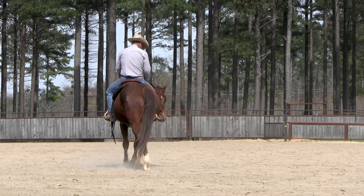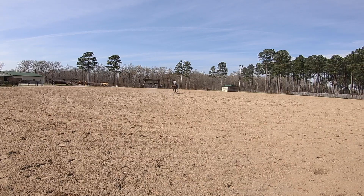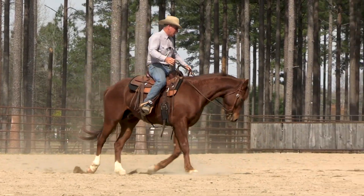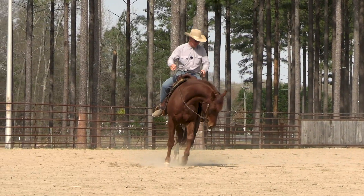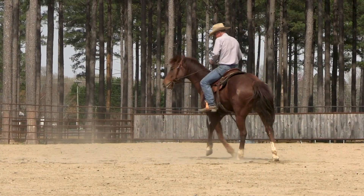My left inside foot is forward, asking him to hold that rib cage and shoulder up, and my right outside foot is back in position C, pushing his hip up under his front end.